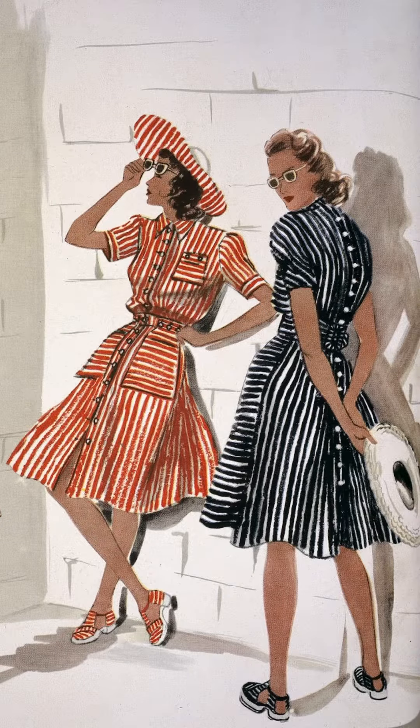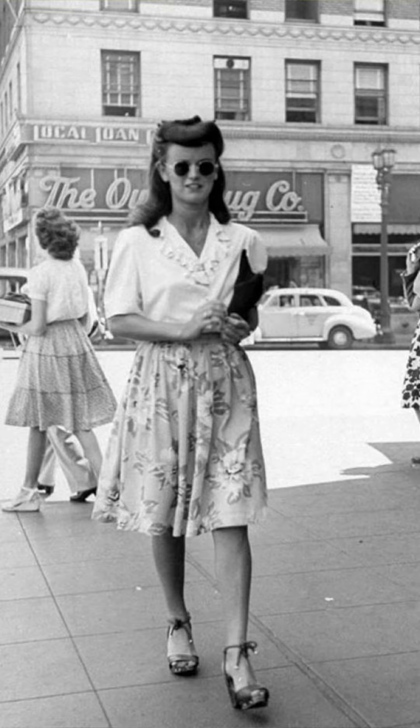Despite the U.S. going into World War II in 1941, the fashion industry flourished all thanks to Hollywood. However, fashion was still extremely hindered by the war. Many women's closets were bare, frugal, and versatile — basically women had to ration and budget for new clothes.